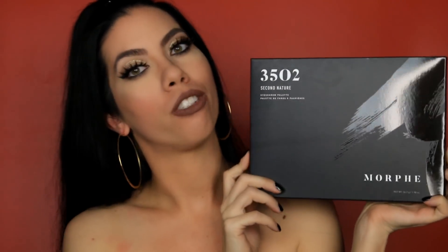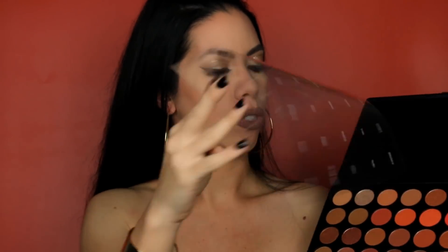The last and final gift in my giveaway is the Morph 3502 Palette. When this came in, I was really scoping it out because I was like, do I want to give it away or should I keep it? But I decided to give it away because giveaways are just so much fun. This is a really absolutely stunning palette.